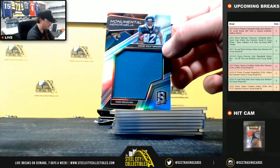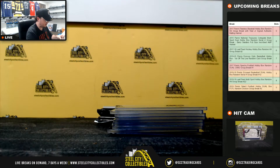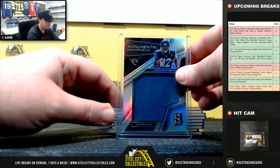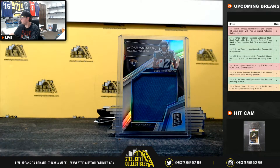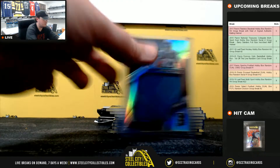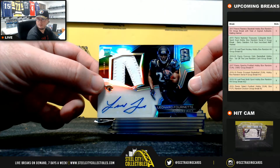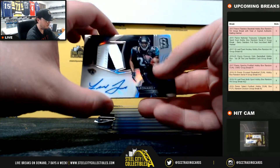Monumental memorabilia — Dee Westbrook. I think that one's out of 199. Double check here — it is 23 of 199. And we have a nice patch auto there: Leonard Fournette, number 96 of 99. Nice rookie patch auto there.